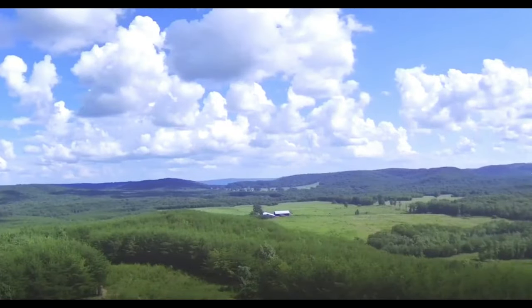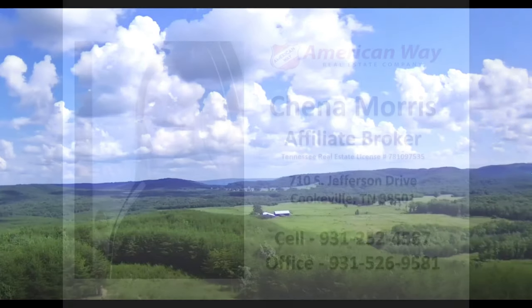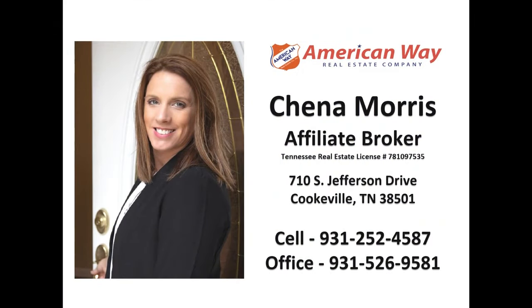You have to see the Triple S Ranch yourself, so please call Chena Morris to schedule a showing. Chena Morris, American Way Real Estate Company. Thank you for your time.